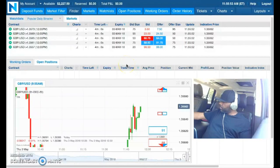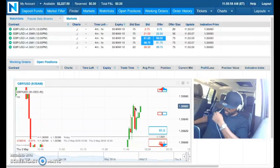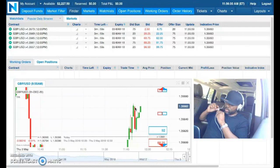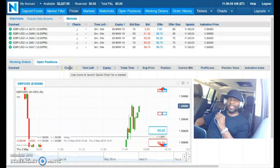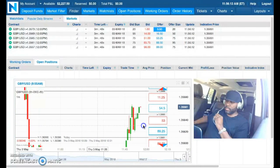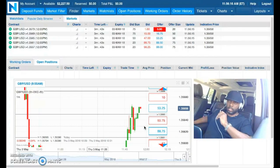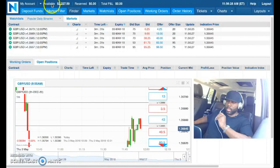Sorry about that, let me get my microphone together. Welcome everyone, this is another edition of the one-a-day challenge on Nadex. Today is day number 119. You can see the updated balance: $2,227.50 — that is another winning trade.